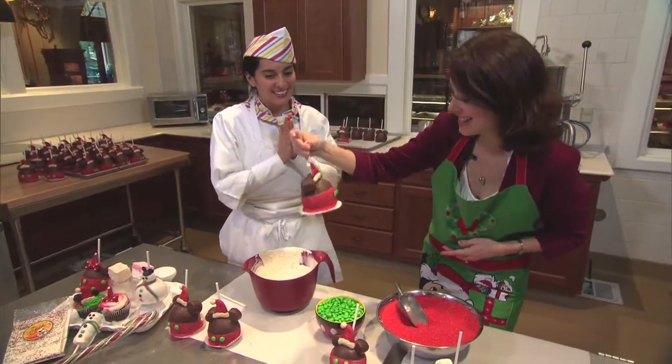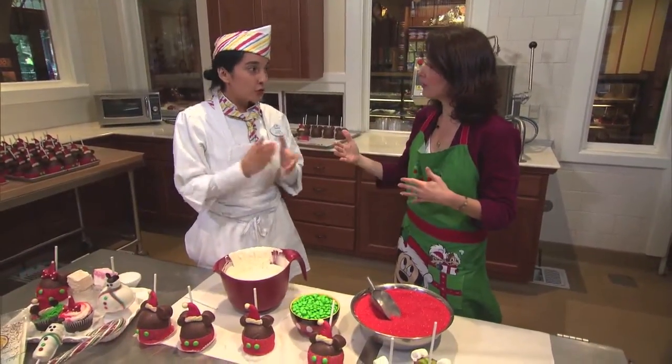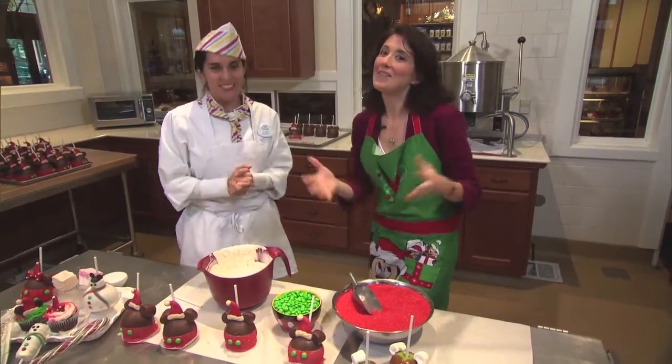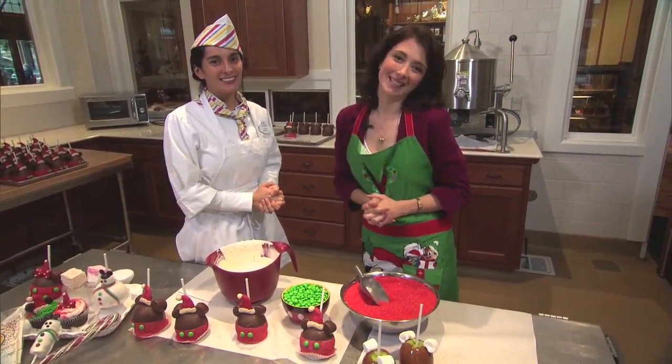Look at my creation! Well, thank you so much — this is so exciting. You're so very welcome. We can get all the holiday treats through the holiday season, which ends on January 6th here at the resort. Thank you for having us. Come on down to the Disneyland Resort and get your holiday snacks. That's it from Trolley Treats at the Disneyland Resort.